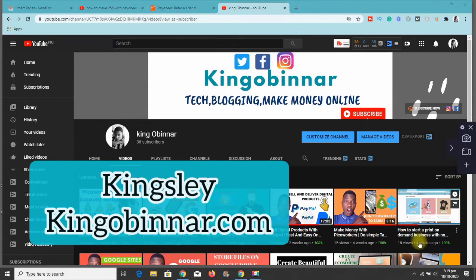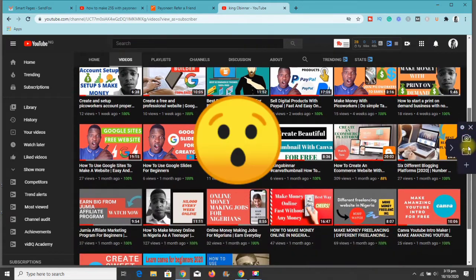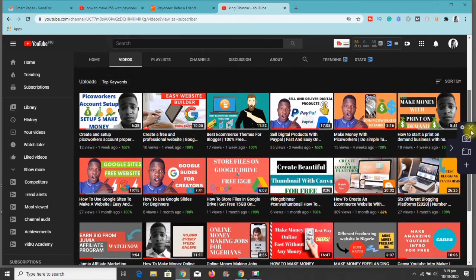Hey guys, what's up! This is Kingsley from kingobinnar.com. Thank you for clicking this video. In today's video, I'll show you exactly how you can earn $25 with your Payoneer link. This is something lots of people have been doing and making money with.